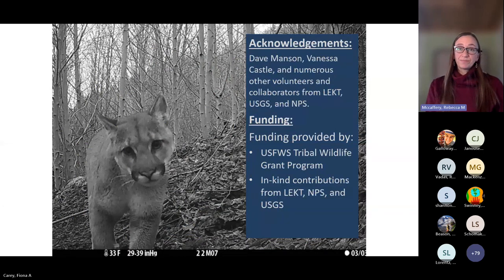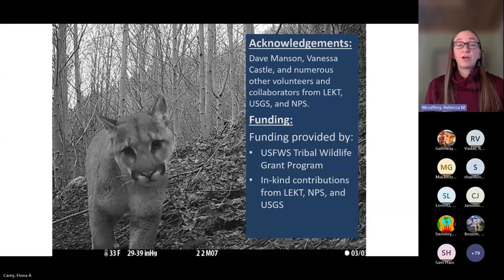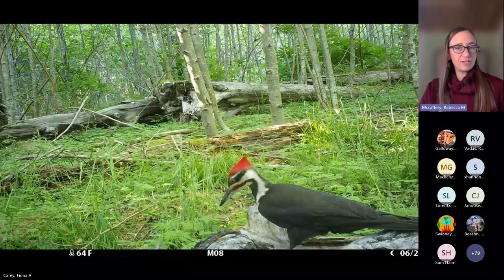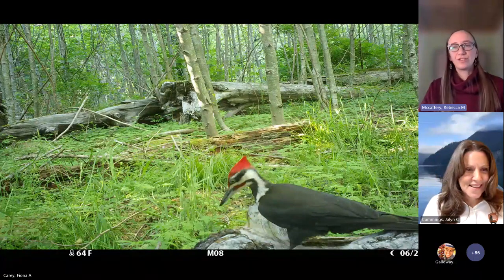I'd like to acknowledge the many people who helped maintain, put up, and take down cameras and manage the dataset. We thank our funders — the Fish and Wildlife Service Tribal Wildlife Grant Program — and other support from the Tribe, the Park Service, and USGS. We did see birds too.